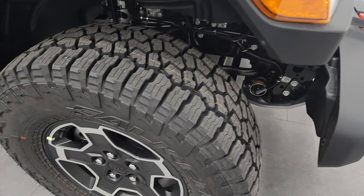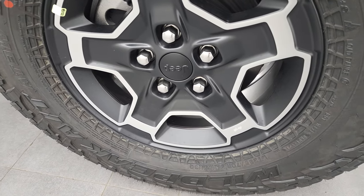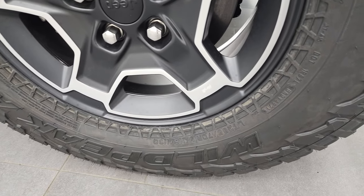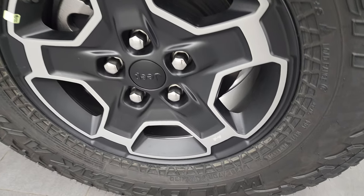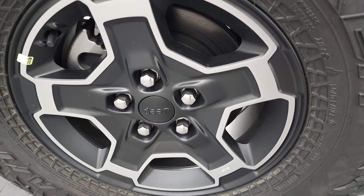It has the 33-inch Falken Wildpeak tires. These are AT3Ws, and their total size is LT285/70R17s. You get the kind of matte finish black and polished aluminum rims.